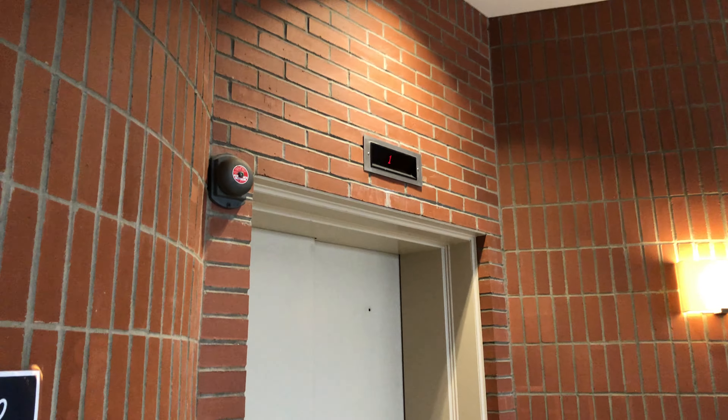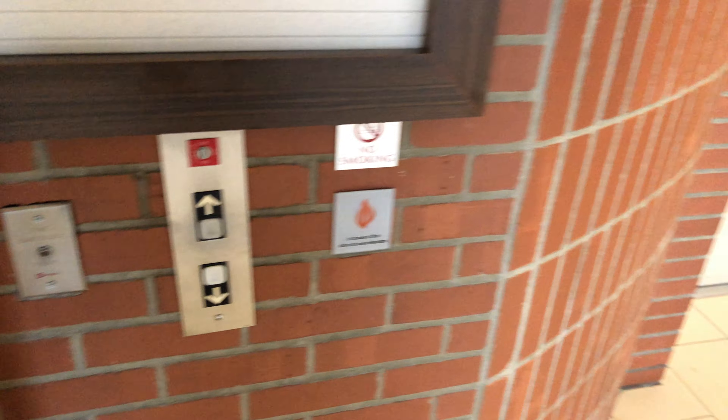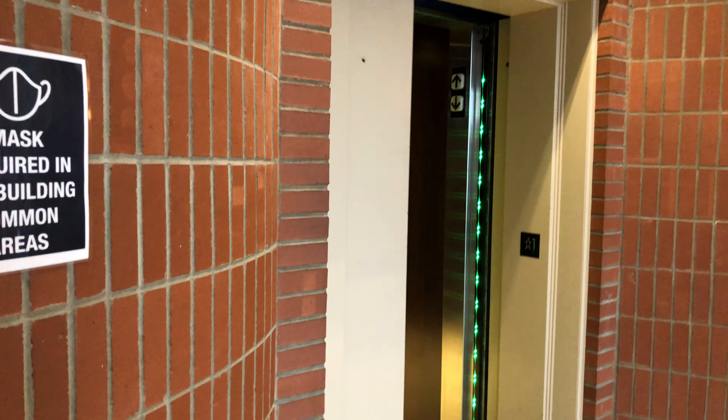You see the elevator? The main passenger elevator is at 2100 Morgan Street in Pittsburgh, Pennsylvania.